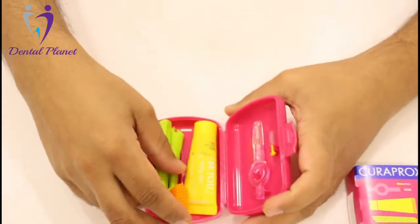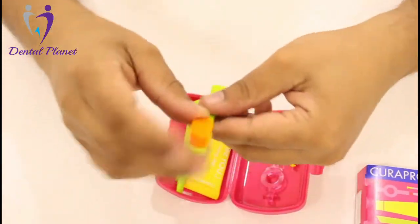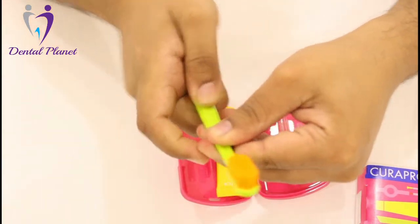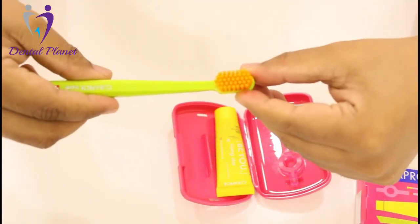There is one toothbrush, a small toothbrush. It is even foldable like this and you can fix it. It's very nice to carry and fresh when you are traveling.